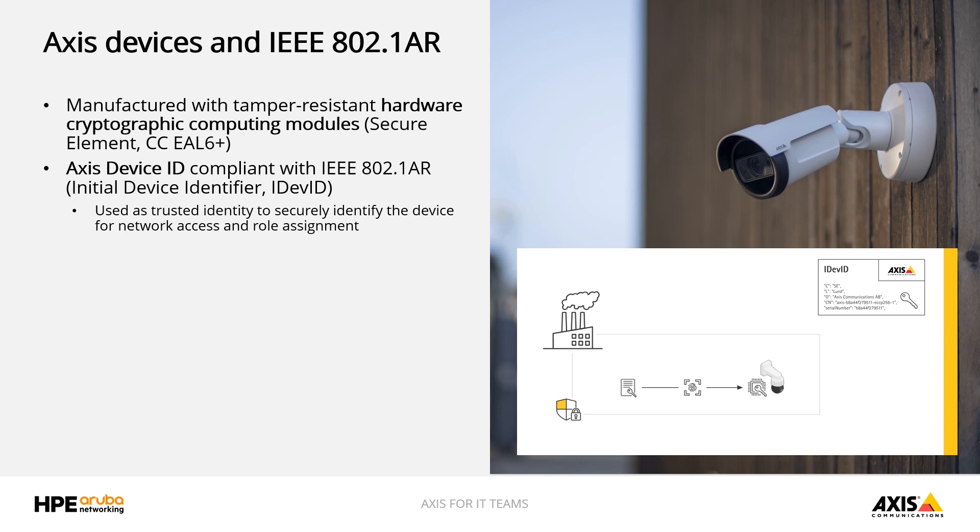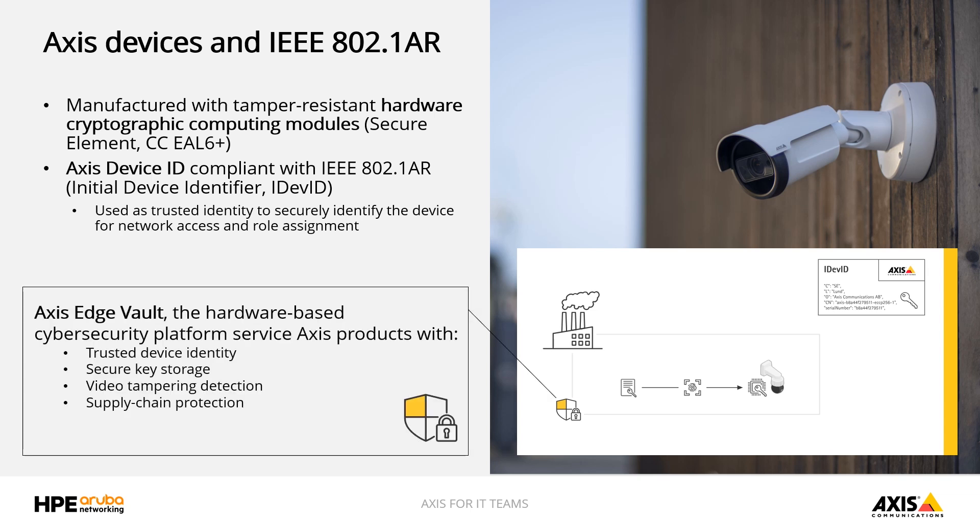The AXIS device ID is an IEEE 802.1AR compliant identity and carries AXIS-specific manufacturer and device information, such as the serial number of the device, which is effectively the MAC address of the AXIS device. The identity is stored in the secure element and can be used to cryptographically verify the identity of the device. This building block is part of the hardware-based security architecture that we call AXIS Edge Vault.